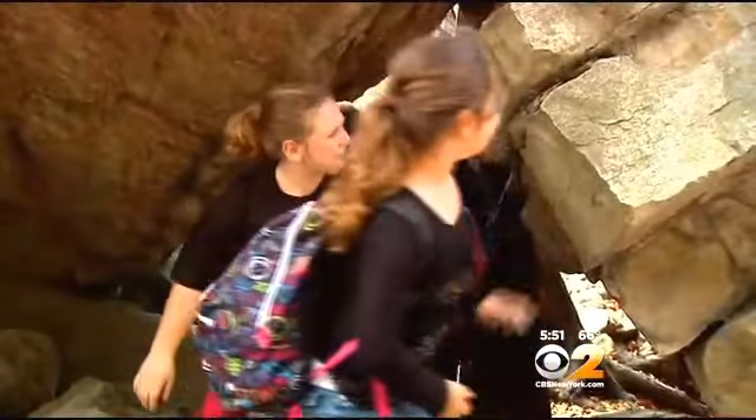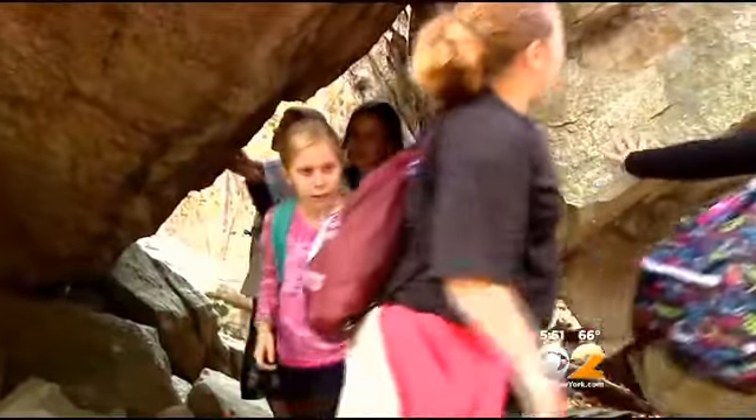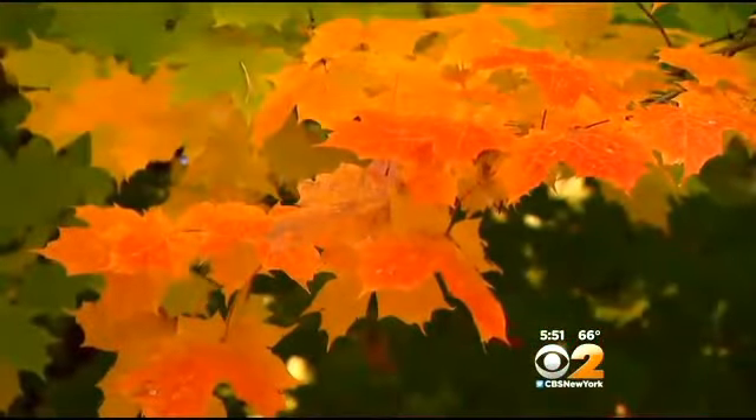"I think they're pretty cool." These fifth graders from Lenape Elementary are here on a geology field trip. The colors are a cool added bonus. "I like to see yellow leaves."